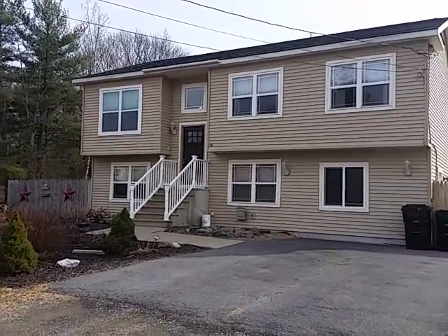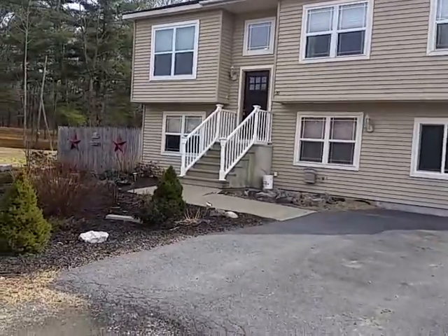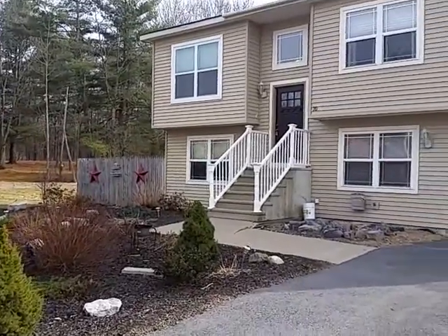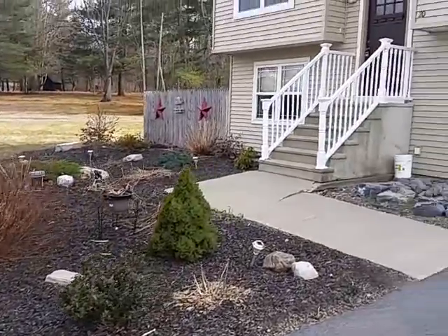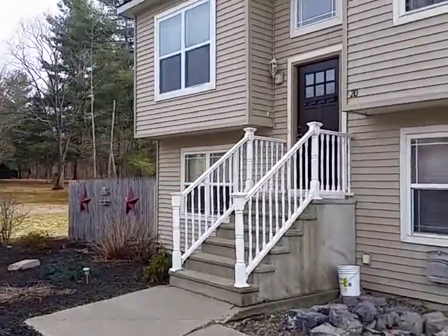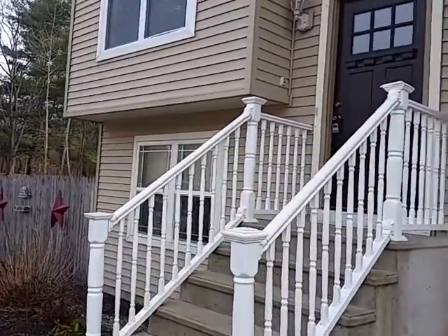Welcome to 20 Rustic Bridge Road, settled in desirable Burnt Hills, New York.